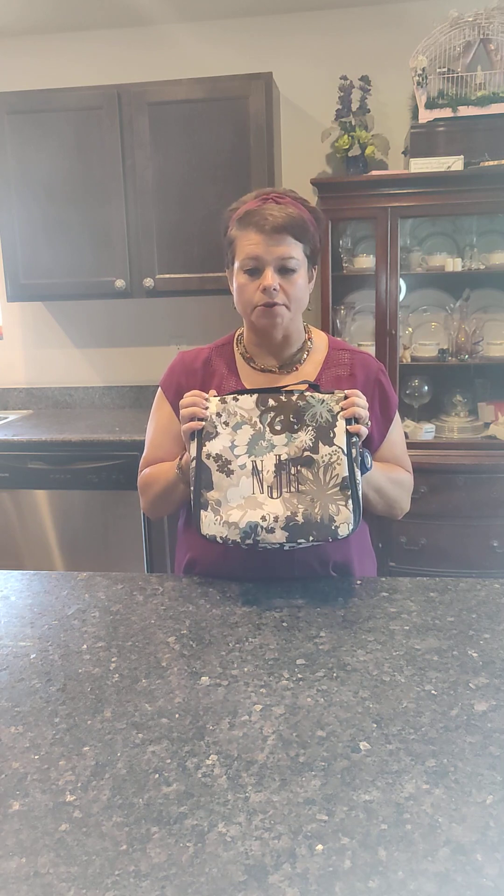Hi friends, my name is Nicole and I'm an independent consultant with 31 Gifts. Today I want to share one of my favorites, which is the hanging traveler case. This is an old print so it's no longer available, but there are other print options. The bag itself is still available in other color options, and you can monogram it. I chose to do the monogram with my initials on it.